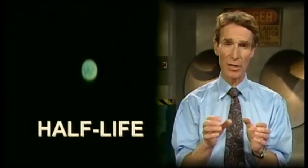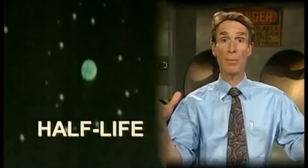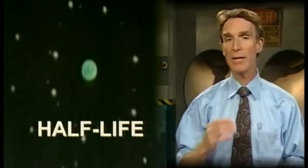We measure radioactivity in what's called half-lives. The atoms in radioactive material spontaneously just break apart, or decay. Now we can't tell when an individual atom will decay, but we can tell when a fraction of them will. So a half-life is the amount of time it takes for half the atoms in a piece of radioactive material to break apart.